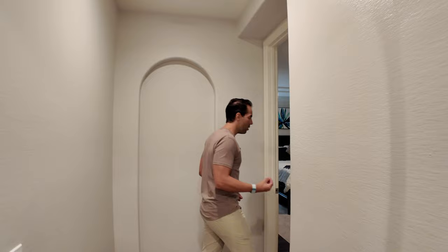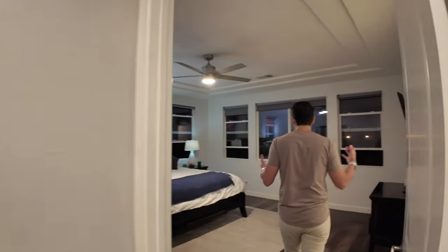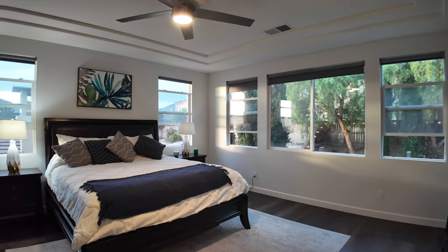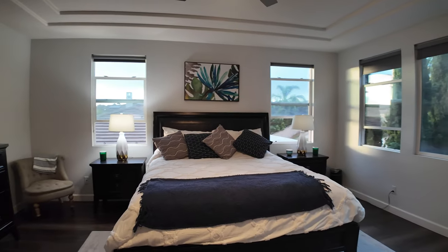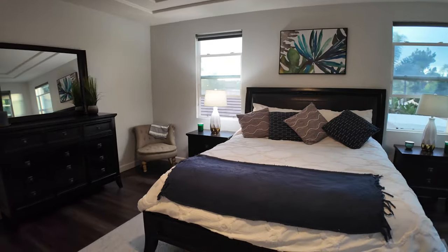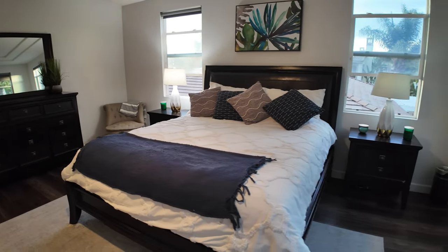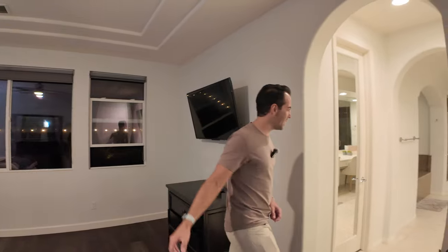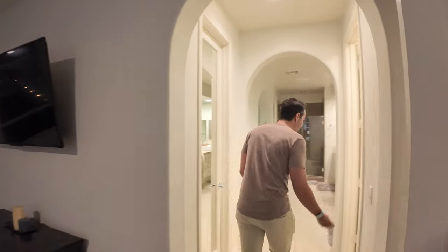This is the master bedroom, and yes — the owners do live like this. It looks staged, but they're good friends of mine and they always keep everything super clean and neat. By the way, we're going to be having an open house this coming Saturday and Sunday, so hopefully you'll catch this video in time.